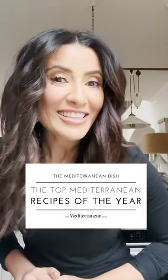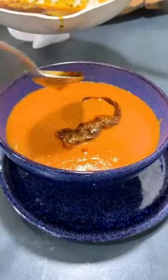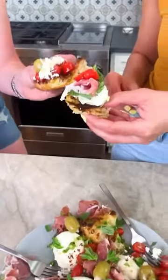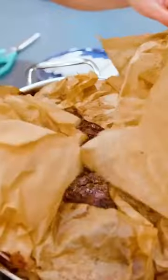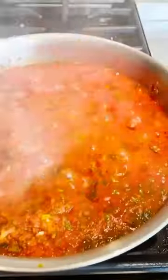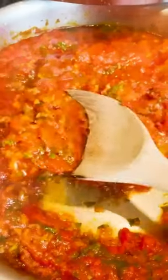Drumroll — here they come! The top recipes of the year from the Mediterranean Dish. What a delicious year we've had together, sailing through flavors of the Mediterranean — everything from a velvety smooth Turkish lentil soup to a big Italian burrata platter, my favorite shakshuka, lamb kleftiko, and a simple olive oil cake.